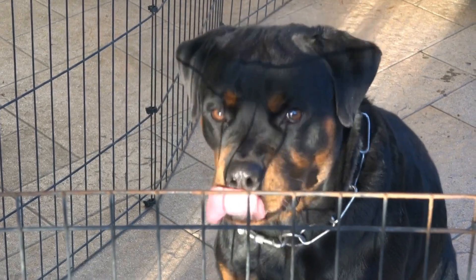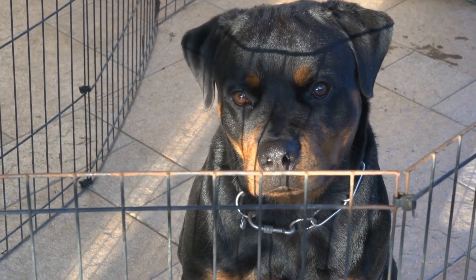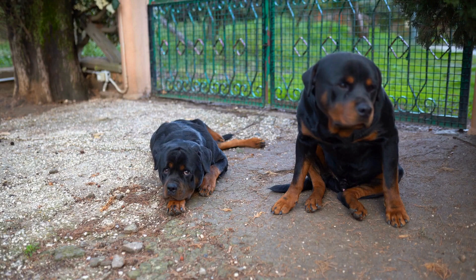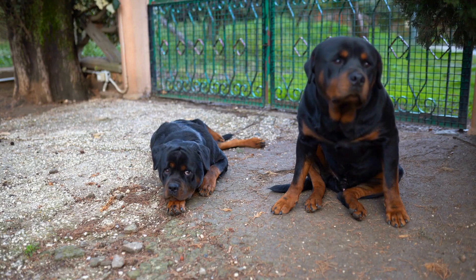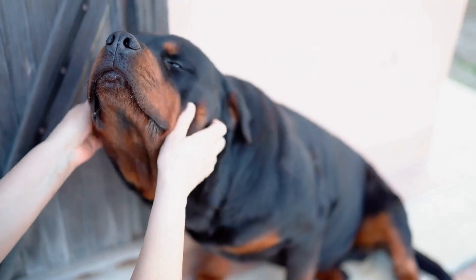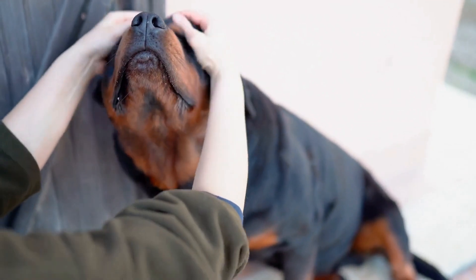Four: never leave your Rottweiler in a hot car. Leaving your Rottweiler in a hot car, even for a few minutes, can be extremely dangerous and potentially fatal. On a hot day, the temperature inside a parked car can rise rapidly, even with the windows slightly cracked. This can quickly lead to heat exhaustion and heat stroke. Always bring your Rottweiler with you or leave them at home in a cool and well-ventilated environment.